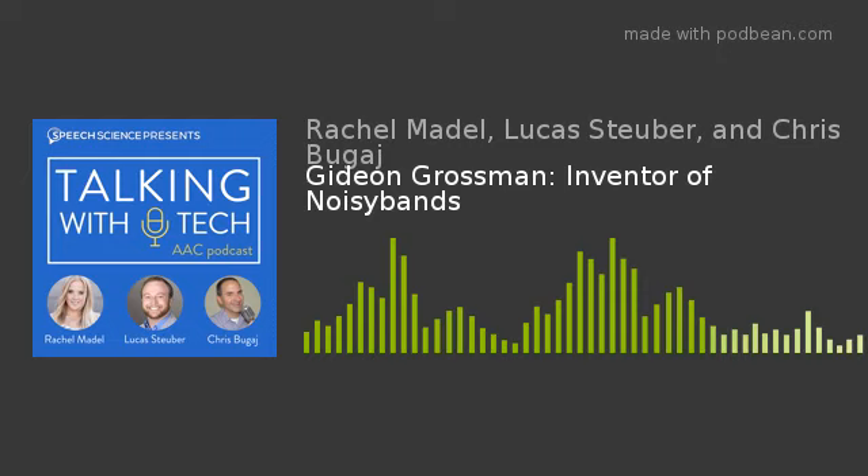The hosts play a word game — say words starting with 'sub' without saying 'subscribe.' Submarine, subway, subnautica, subatomic, subconscious — then Luke says 'subscribe' and loses. The point: please subscribe to the podcast on iTunes or your preferred podcatcher. This podcast is all about starting conversations. Thank you for listening — from Lucas Stuber, Chris Begay, and Rachel Madel, this has been Talking With Tech.